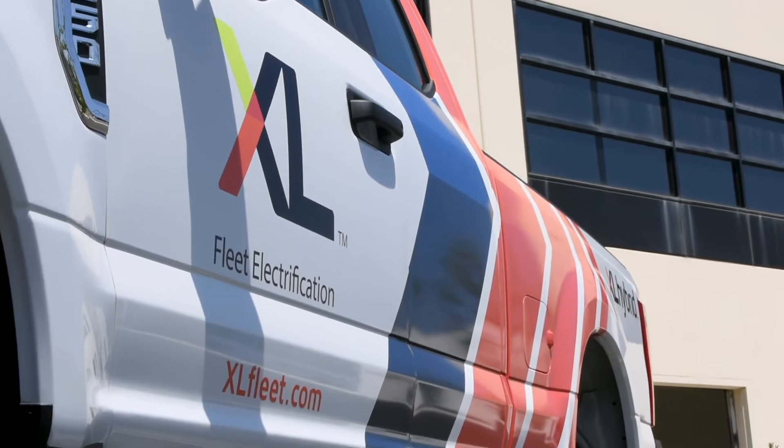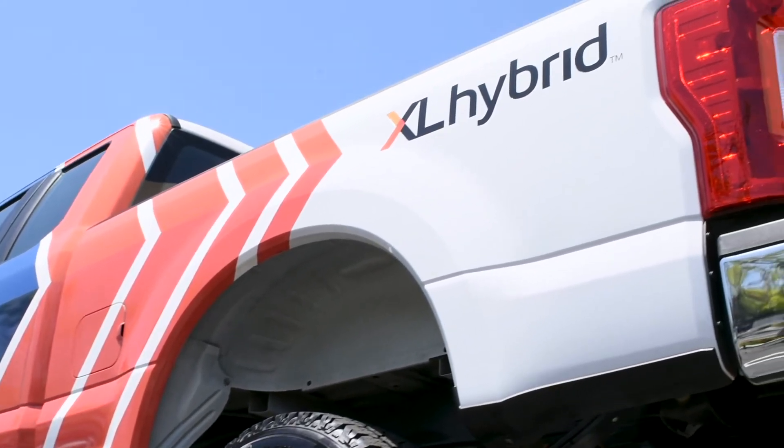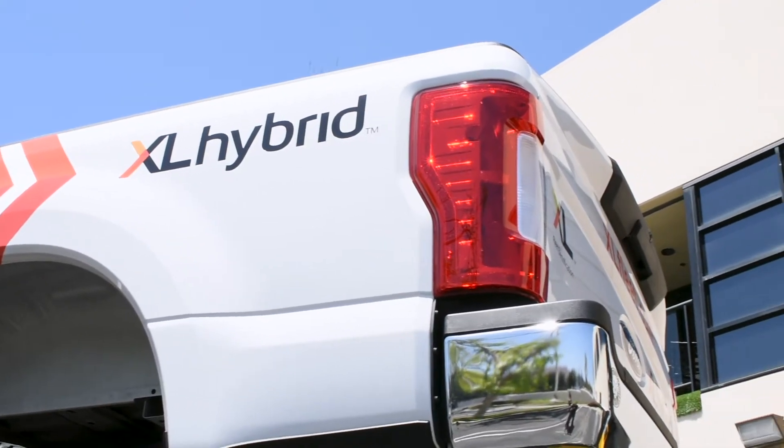The hybrid electric upfit on the F-250 provides a 25% increase in fuel economy and a 20% reduction in emissions. For fleets with sustainability goals and electrification mandates, this is a great solution.